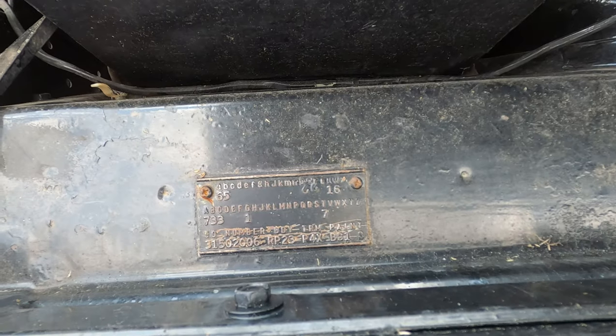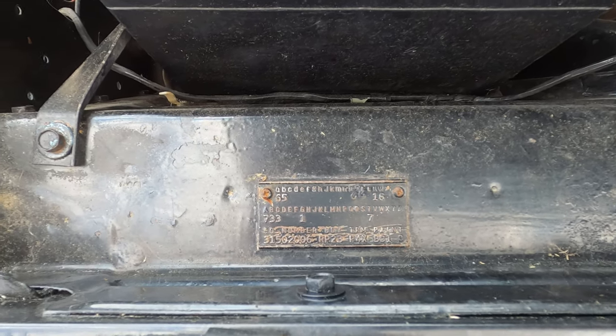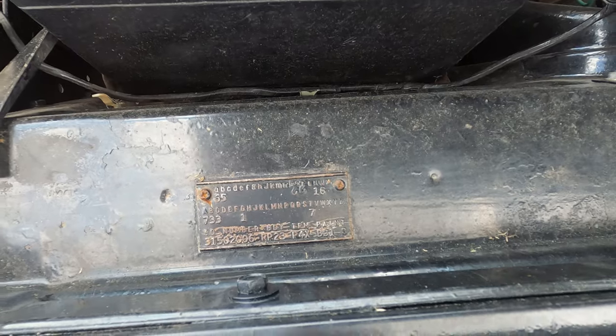I don't know these cars well enough to tell, but there are online resources in order to decode that a little bit.